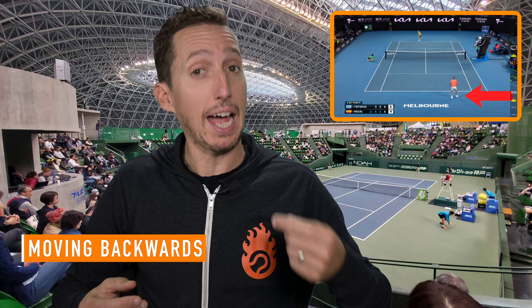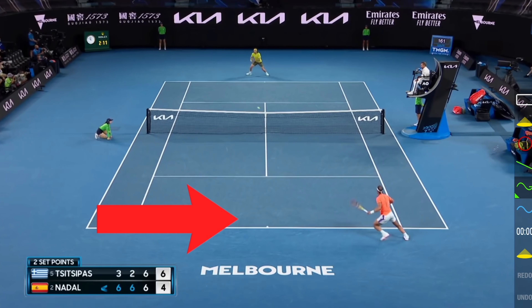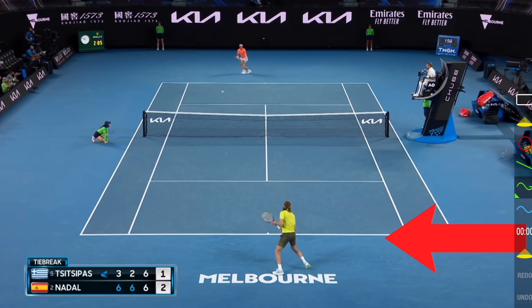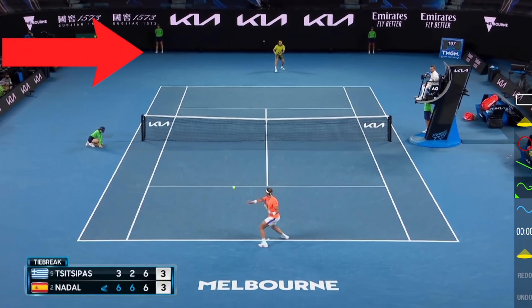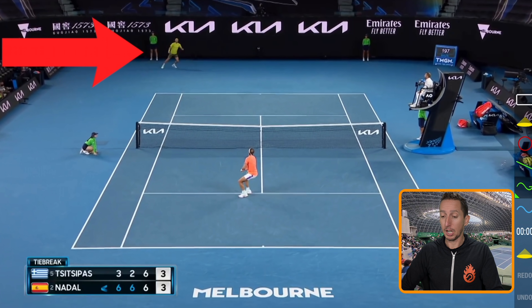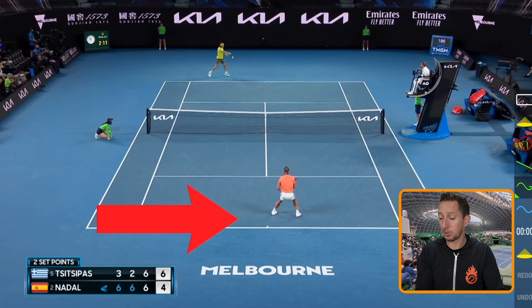Now let's look at some examples of both players moving back as they're hitting. Keep an eye on where the red arrow is and watch how the momentum of whoever the red arrow is pointing to is traveling away from the net — there's increasing distance between the player and the baseline as they hit each of these shots. Why would they do this? They're doing this because they're being forced to by their opponent, whose shot is offensive enough that they have no choice but to buy themselves a little bit of time and space to stay in the point and give themselves a fighting chance to remain in the rally.